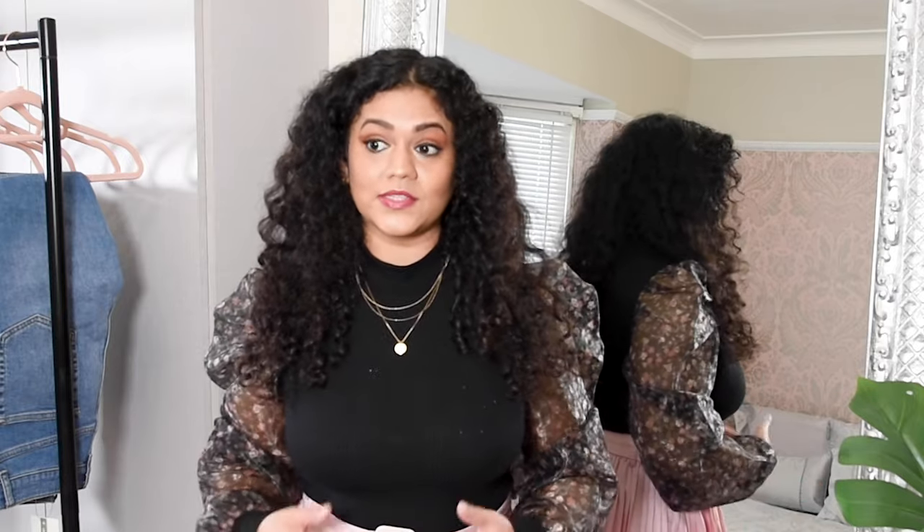Paper bag styles can be very good for petite women, but the cut of the jeans is also very important. If it was a paper bag style mom jeans or a straight cut, those kind of jeans would look really amazing. But this was a more relaxed fit and that's why I think it didn't suit my body as much.